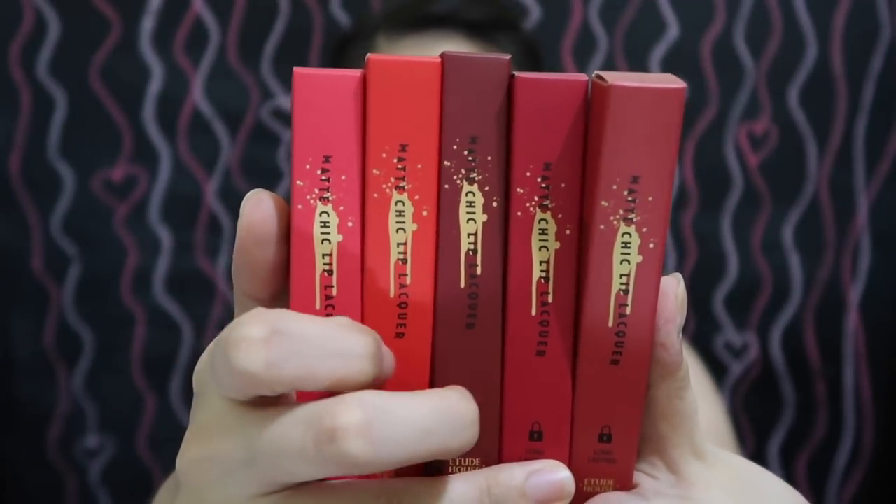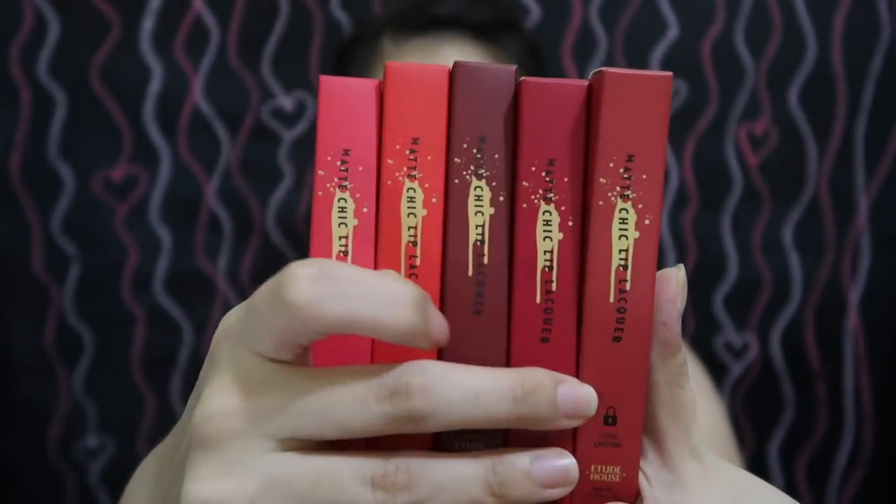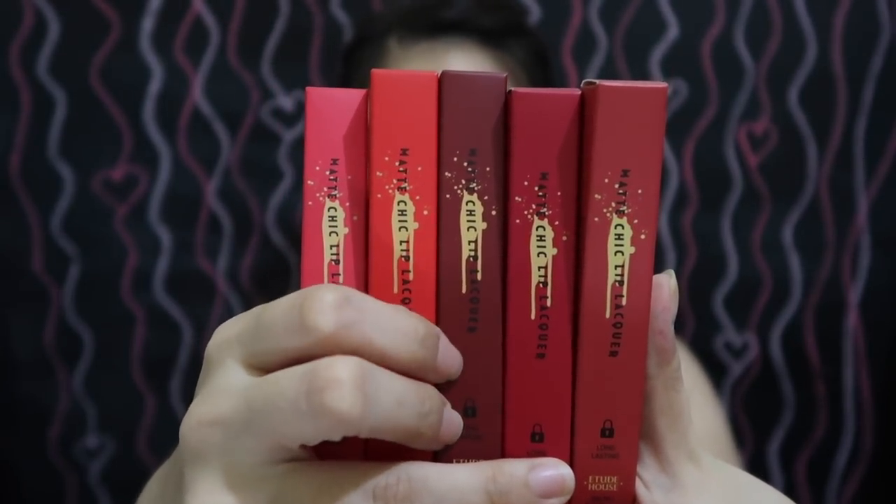So we have different shades of pink, brick brown red or dark red, and also a burgundy red color. And now we're gonna swatch this one. Let's start off with the lightest color based on my judgment. So I think this is the lightest color — this is Yeri Pink or PK003. I'll just put it on the screen so you won't get confused.